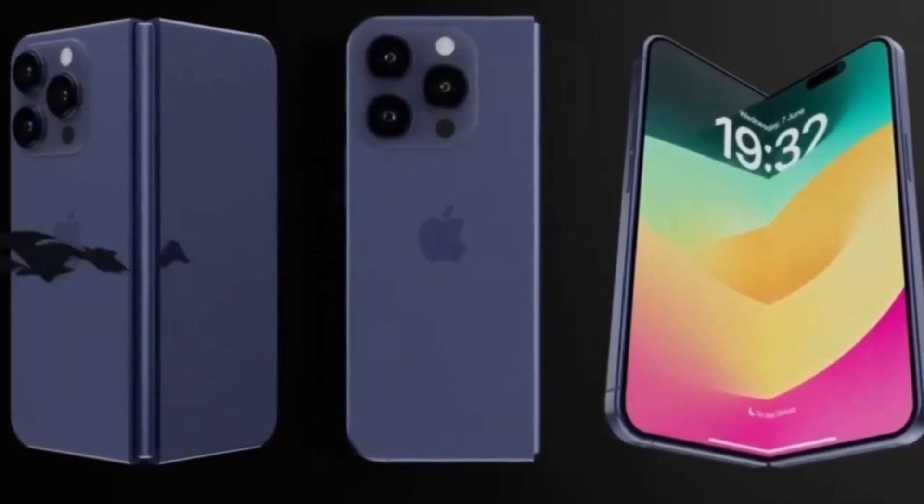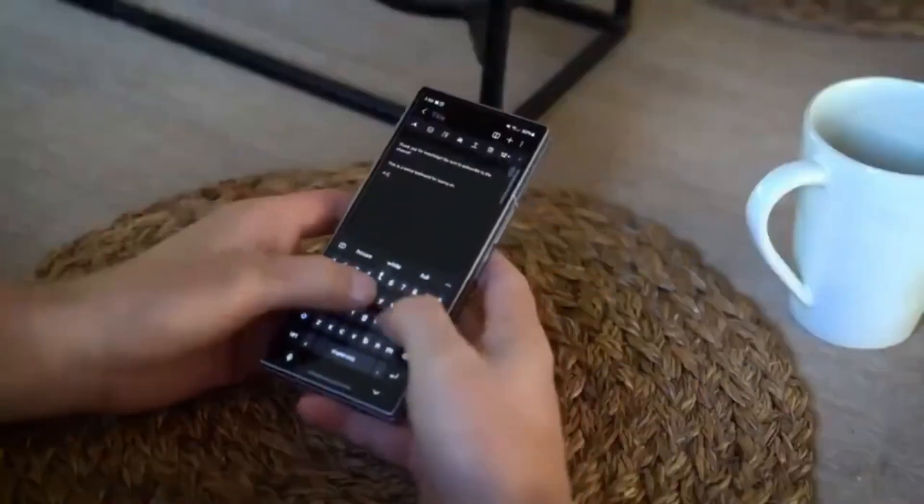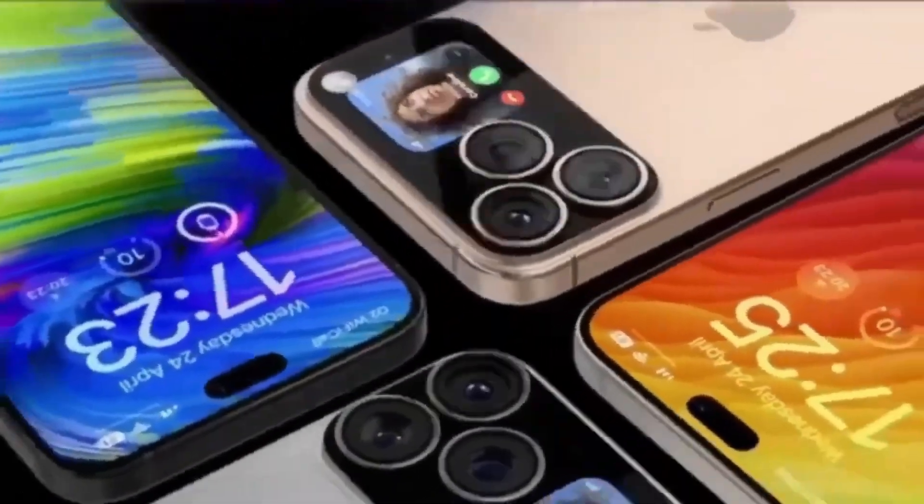With a focus on premium design, strong durability, and seamless software, this device aims to stand at the top of Apple's lineup for users who want both luxury and innovation in one device.